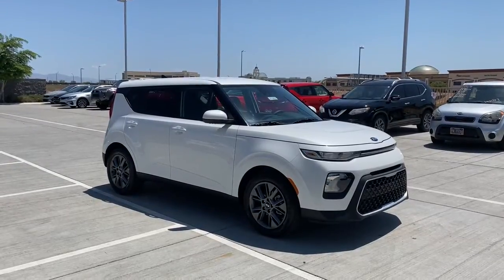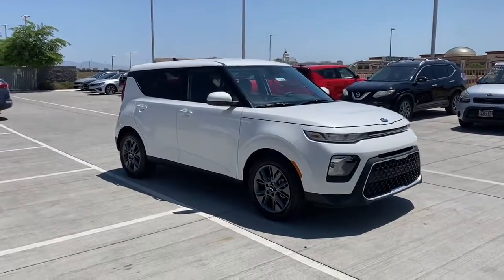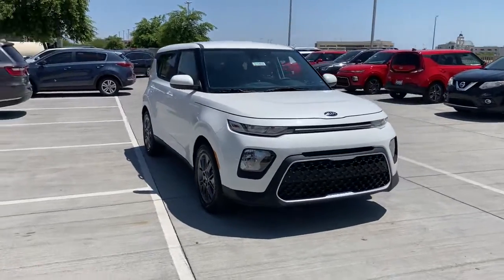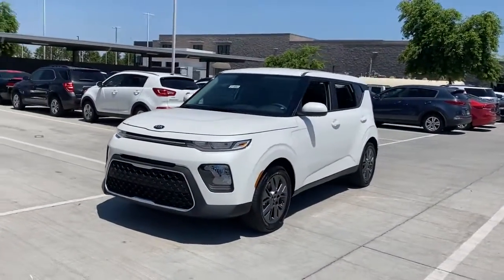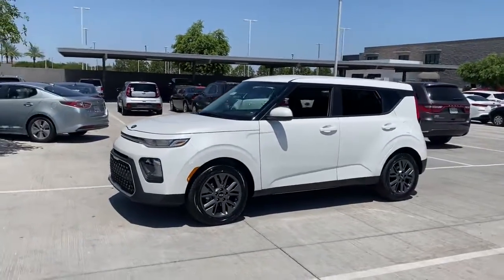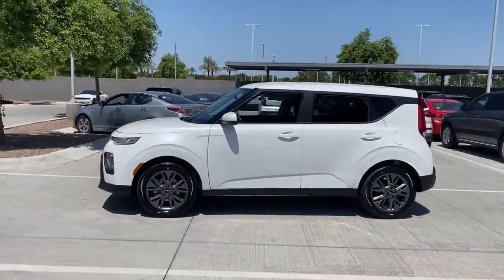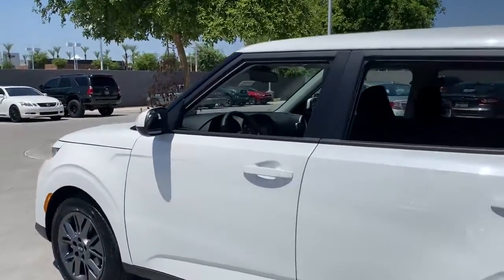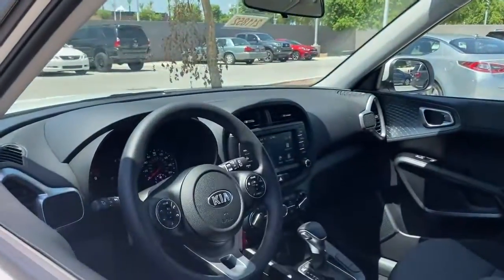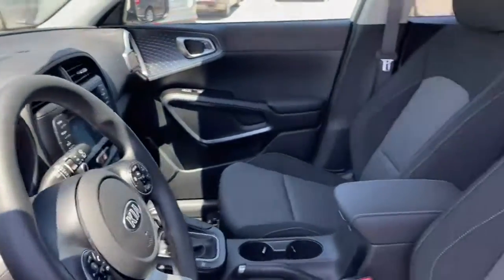Your next car could be the 2021 Kia Soul. Take a closer look at this spacious and tech-rich Soul. Enter its iconic space and discover a roomy cabin that's ideal for moving people as well as cargo. Hatchback practicality makes your life easier, while a suite of safety and infotainment technology builds comfort and confidence into every drive.